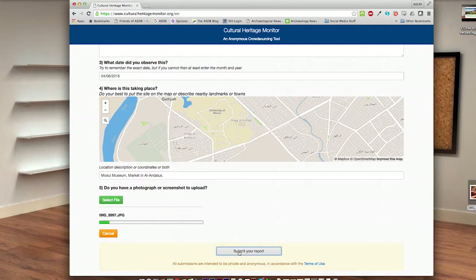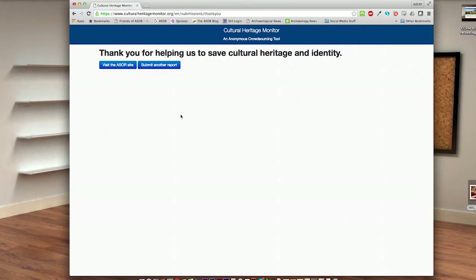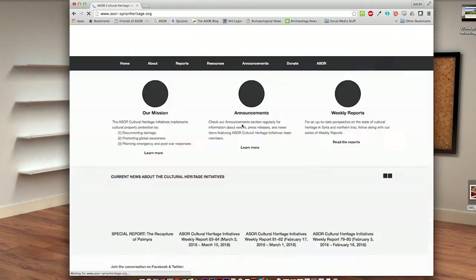When you click 'Submit Your Report,' the photos will automatically be uploaded and your report will be sent. Thank you for helping monitor your cultural heritage.